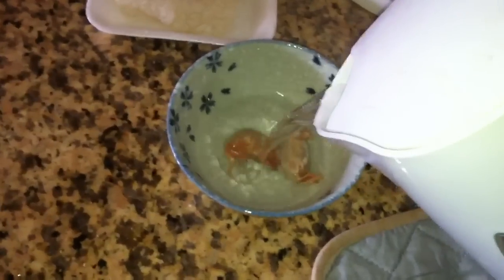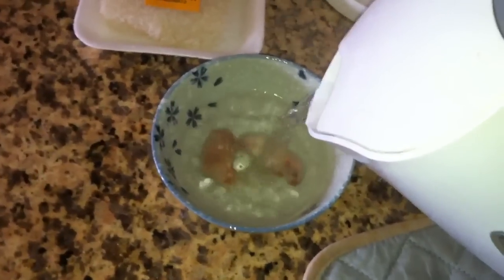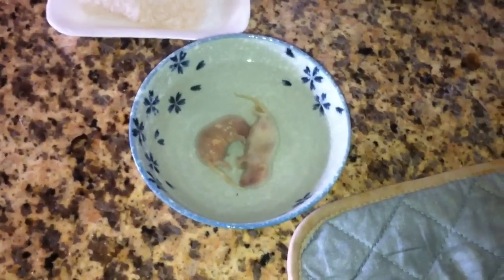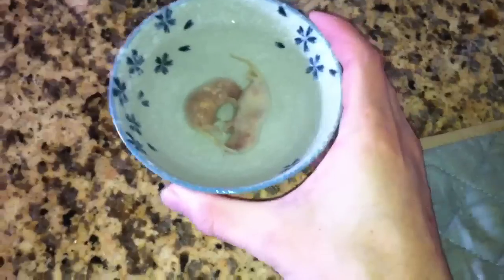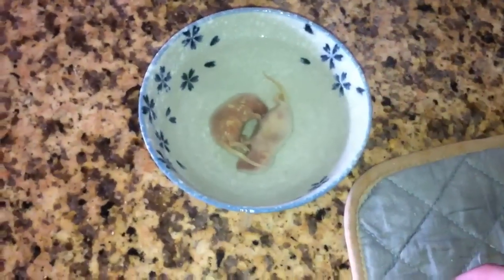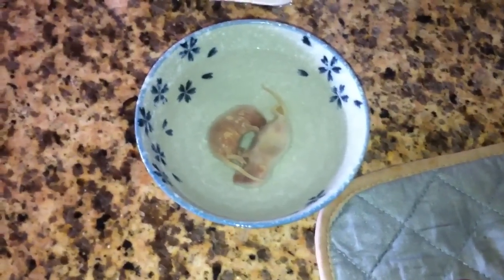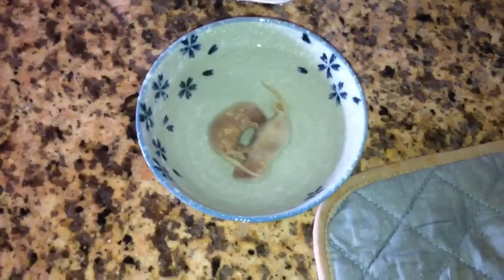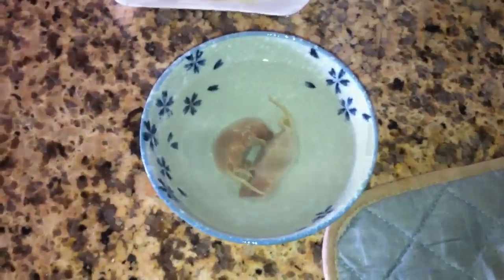Here's our boiling water. I poured it over the mice to warm them up from being in the freezer. I'll probably let those sit for maybe three or four minutes in there. Then I know that they'll be thawed out completely and ready for the turtle.